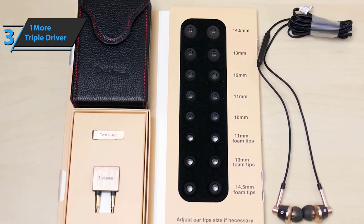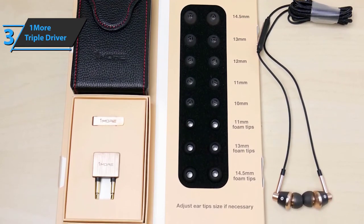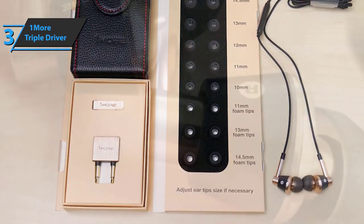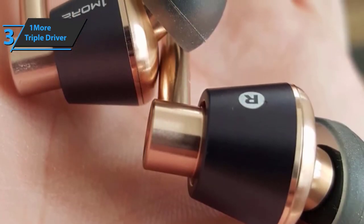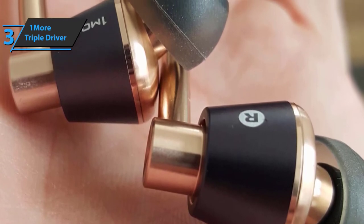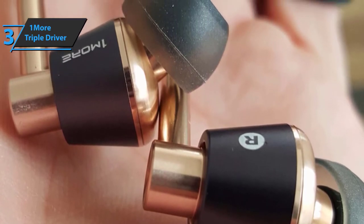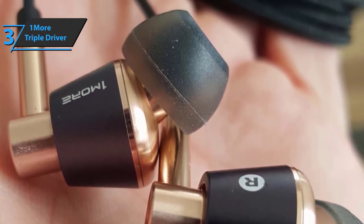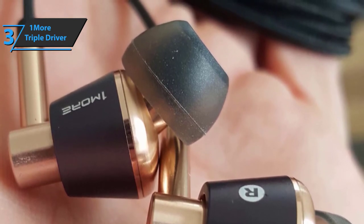Pretty handy, right? Thanks to the very light design using aluminum alloys, users are guaranteed high portability and great durability. The sandblasted surface gives an aesthetic appeal while offering resistance to fingerprints and other stains. The cable is made of enameled copper — good stuff, a thumbs up from here.